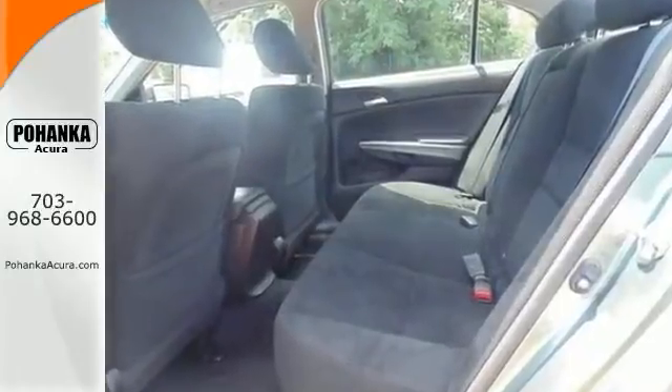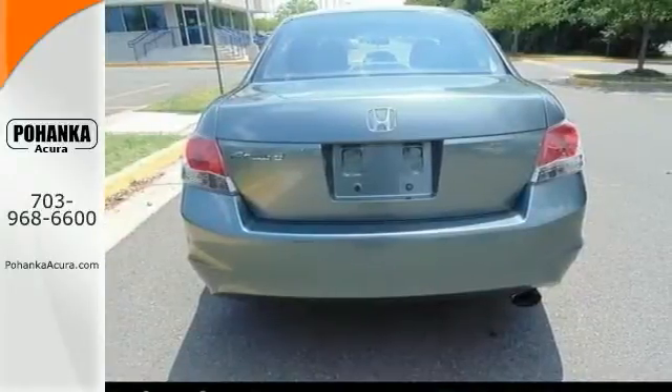It's a nice car that includes keyless entry, a power sunroof and steering wheel controls. Come take a look.